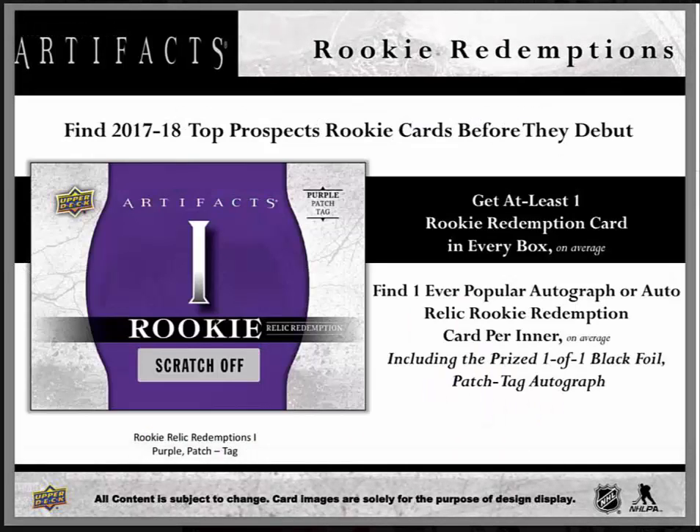Rookie redemptions: you'll find 2017-18 top prospects rookie cards before they debut, with at least one rookie card redemption in every box on average. You'll find one ever-popular autograph or auto-relic rookie redemption card per inner on average, including the prize one-of-one black foil patch tag autograph.